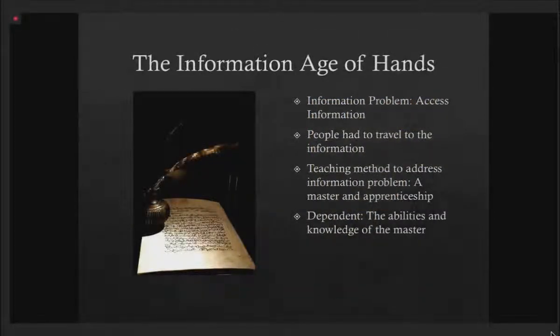Let's talk about what he calls the age of hand. The information age of hands is when things were all created and stored by hand — writing on a scroll or on parchment, writing on a cave wall, handwritten books. These technologies had an informational problem: how does one access information? You produce one document — how do you get that to somebody? People had to travel to find that information. If you were in Rome and wanted information that was in Jerusalem, you needed to travel to Jerusalem to find the people and documents that held what you were looking for.